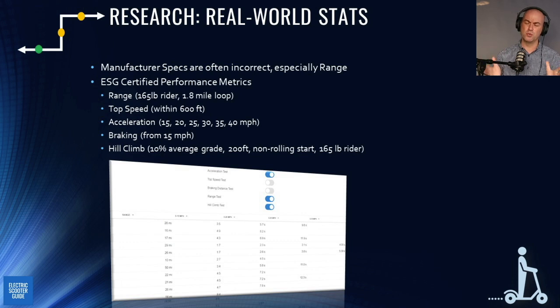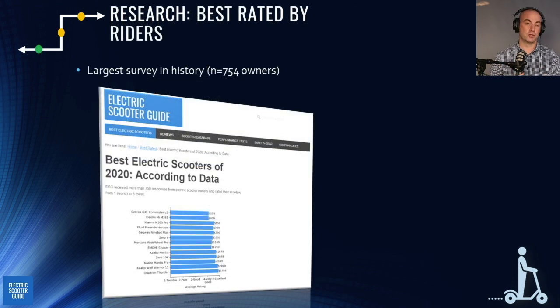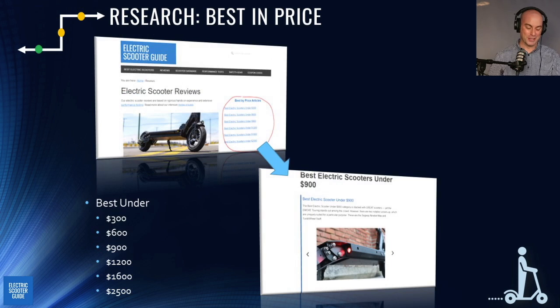Moving on to best in price: if you just don't want to do any work and want to know what we think is the best or top three in a price range, we have articles on that — updated constantly. If you have five minutes and want to buy a $900 scooter, just go on there and buy what we recommend. You won't go wrong, though I do recommend doing a little more research if you have time.